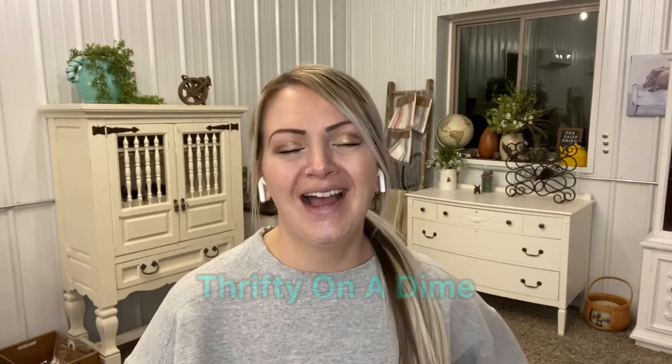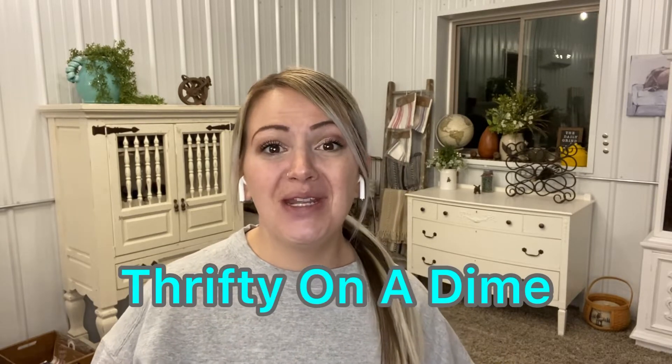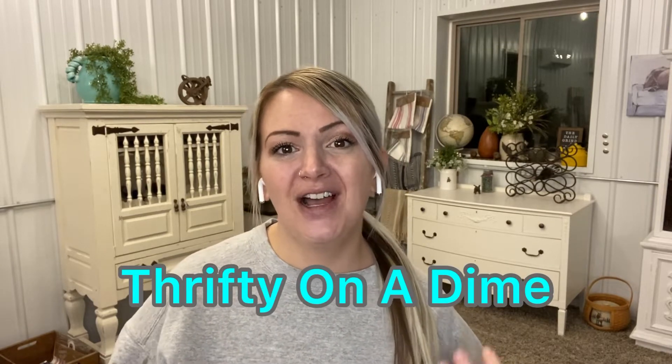Hello everyone and welcome. My name is Samantha. If you're new here, I go by Thrifty on a Dime on all social media platforms, and on my channel I talk things resell as well as different ways to make money online as well as locally. So whether you're looking for full-time, part-time, or maybe just a supplemental income, be sure you subscribe to my channel. I have all kinds of videos coming out for you guys on tips, tricks, motivation, and positivity.